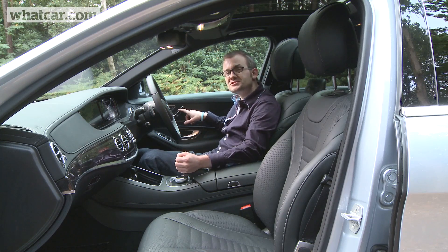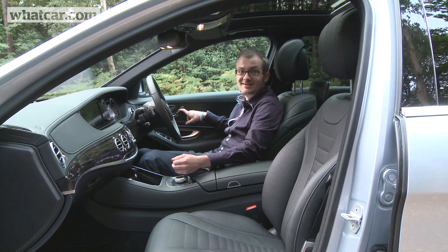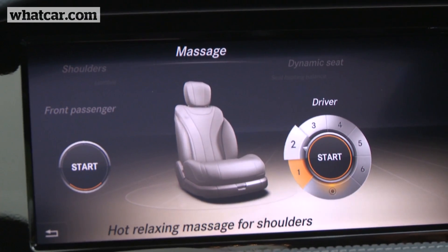Finding a comfortable driving position is easy thanks to an electrically adjustable seat that moves every which way, and if you want, you can even program it to give you a hot stone massage.